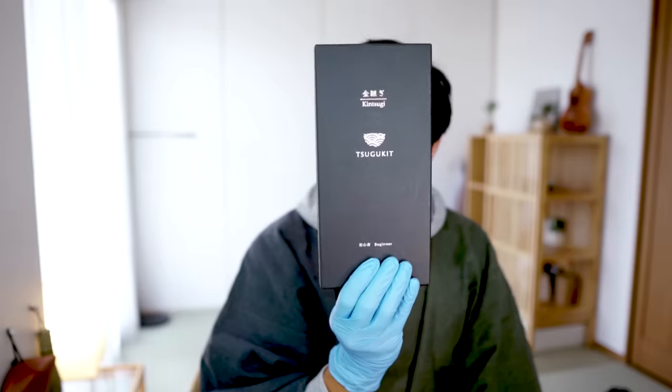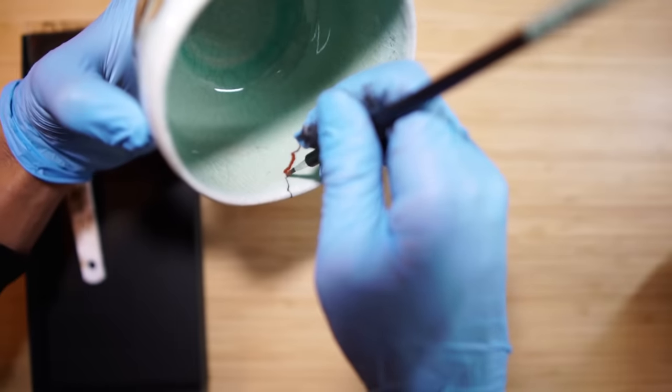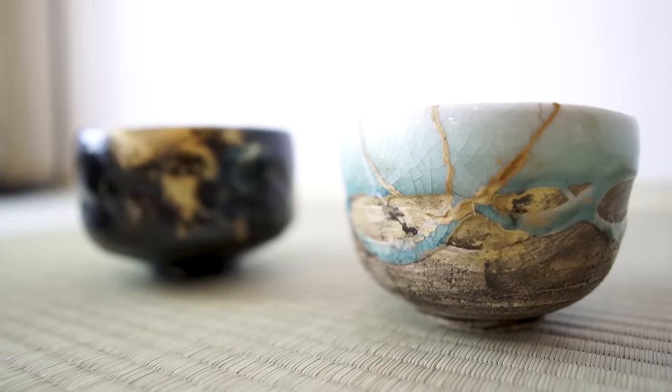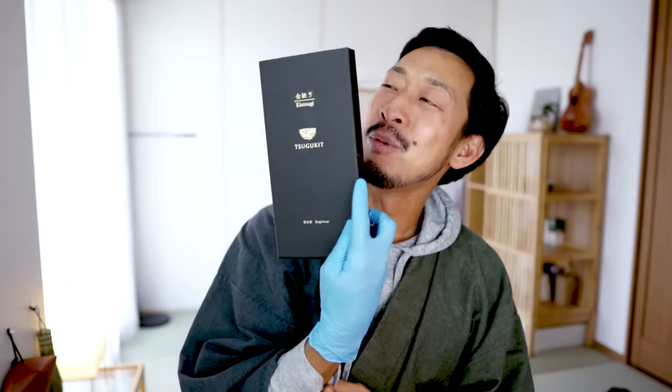The kintsugi set! The reason is that it breathed new life into my beloved tea bowl, and it made me appreciate the wonderful aspects of Japanese culture once again. Thank you so much.